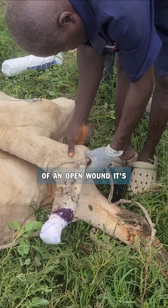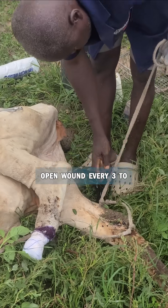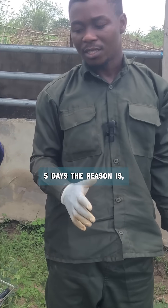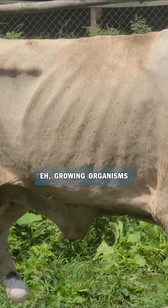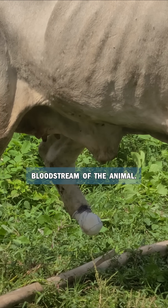So when you have cases of an open wound, it's good to redress that open wound every three to five days. The reason is just to prevent rapidly growing microorganisms from entering into the bloodstream of the animal.